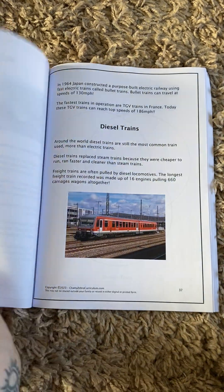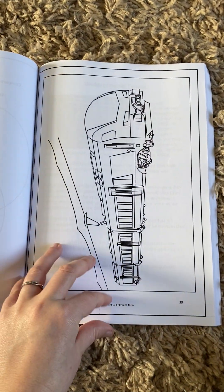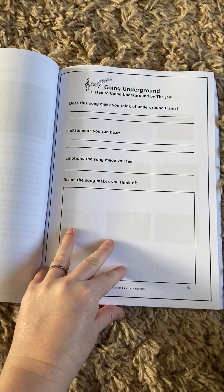Then we've got about electric trains and diesel trains, and then a compare and contrast activity. And then we have a section about the underground.